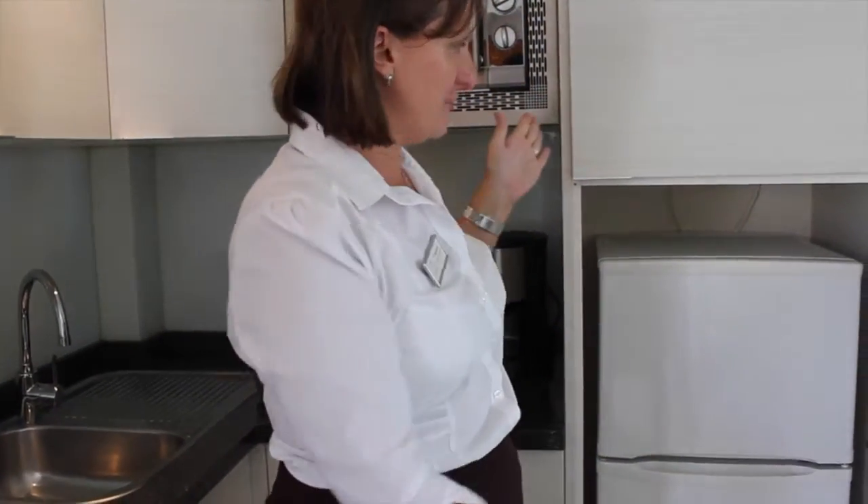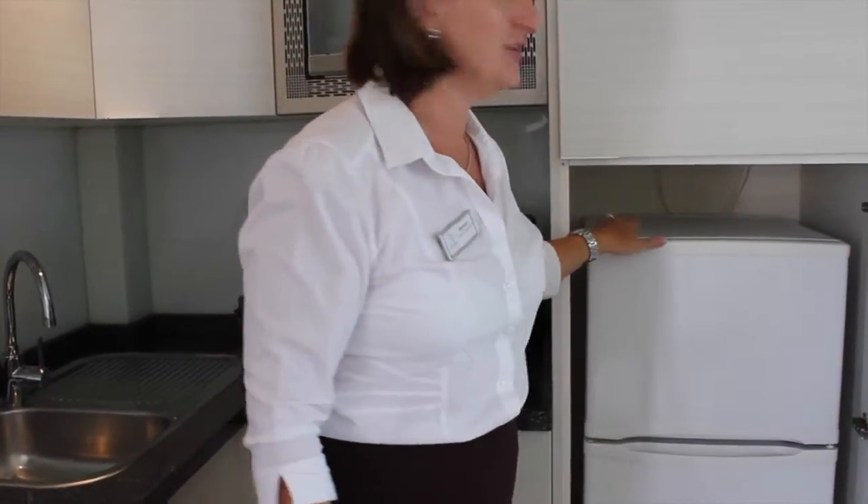Also what you'll see is we have a fridge freezer so you can keep all of your goodies in there for you to eat and cook for the family. Enjoy.